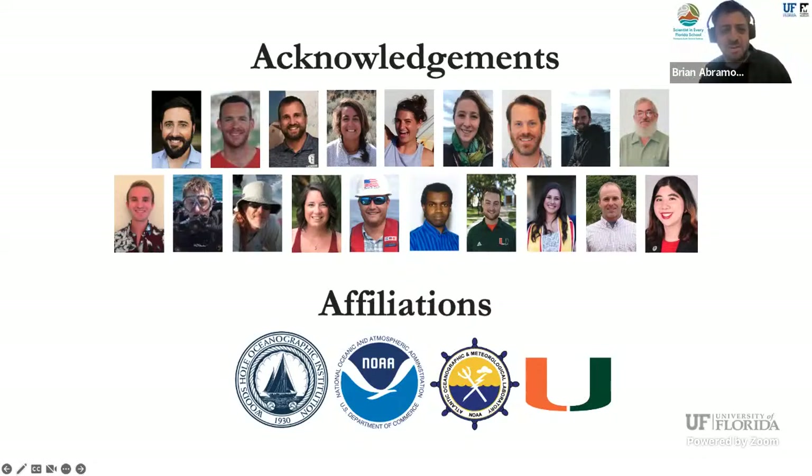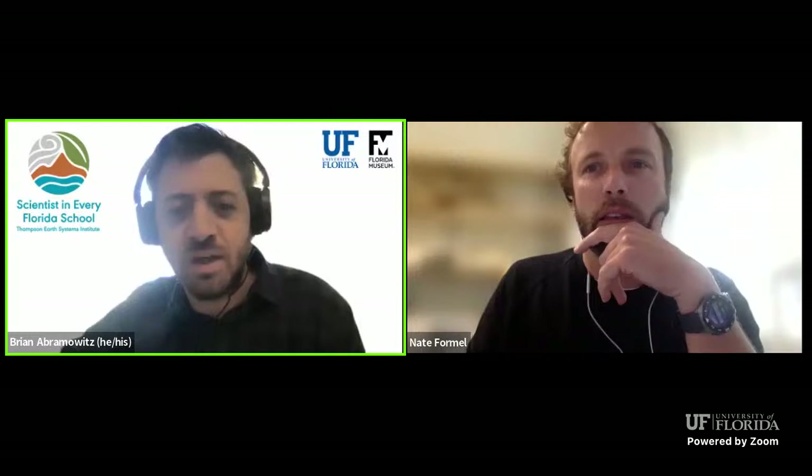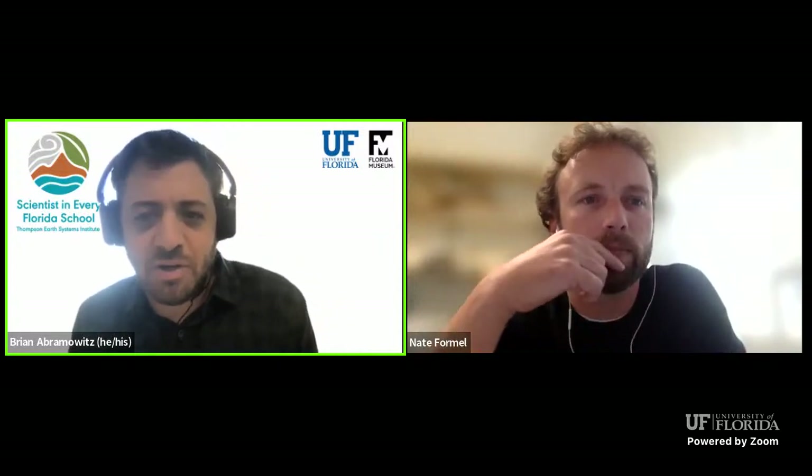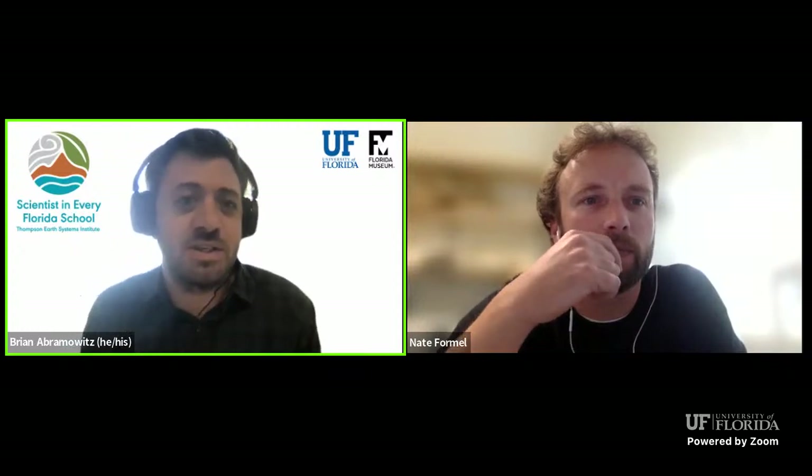Thank you so much for sharing your work, Nate. We're going to transition to the Q&A portion. If anyone has questions, feel free to write them in the chat box and we'll ask them on your behalf. While our attendees are writing questions, I have one for you: is there something you're currently working on in your new position that's particularly exciting, or something in the pipeline you can't wait to get started on?